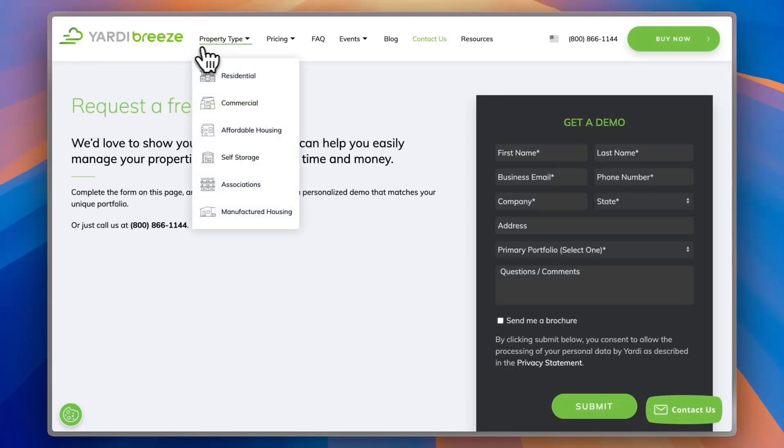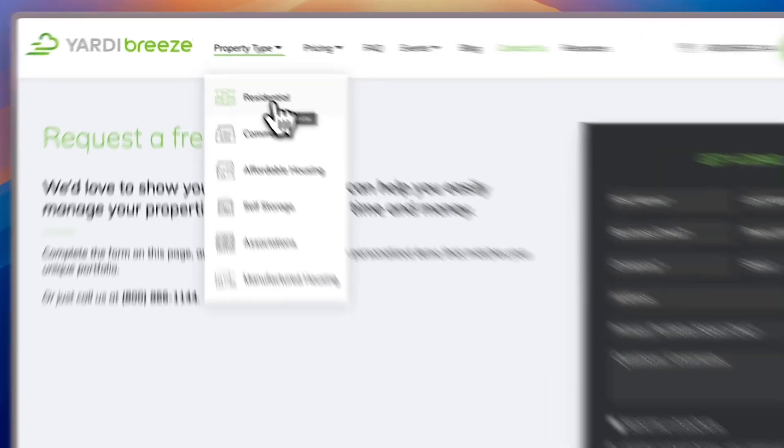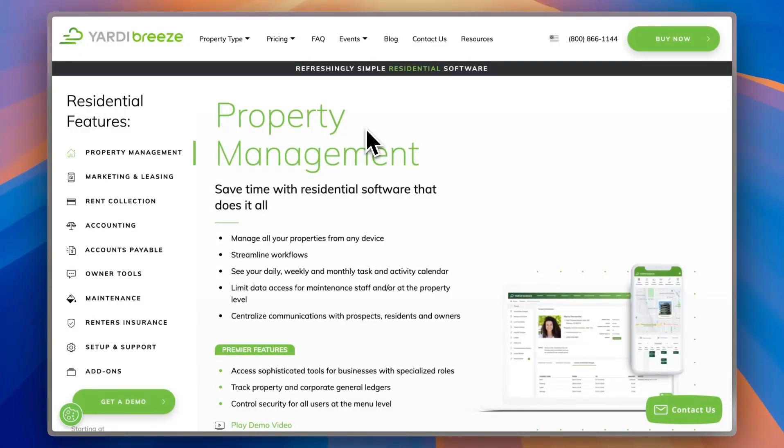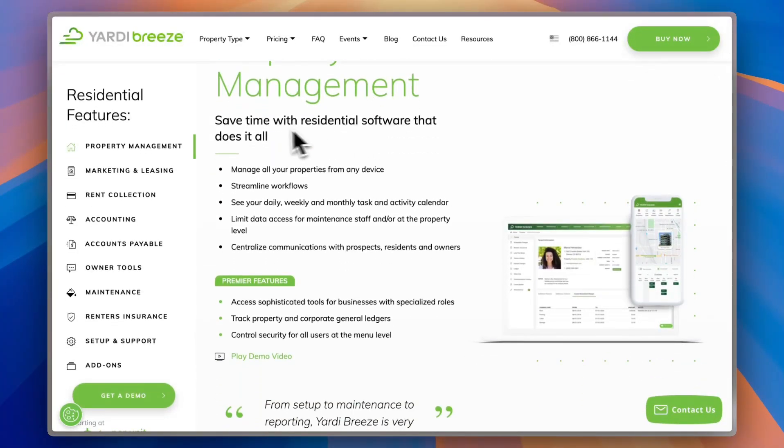You can see several property types here: residential, commercial, affordable housing, self-storage associations, and manufactured housing. Looking at the features for residential properties, you can save time with residential software that does it all, managing all your properties from any device. It syncs between your computer and your mobile phone, streamlines your workflow, and lets you see your daily, weekly, and monthly tasks and activity calendar.